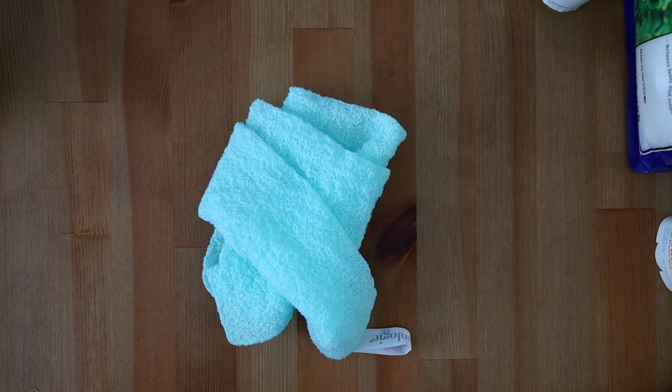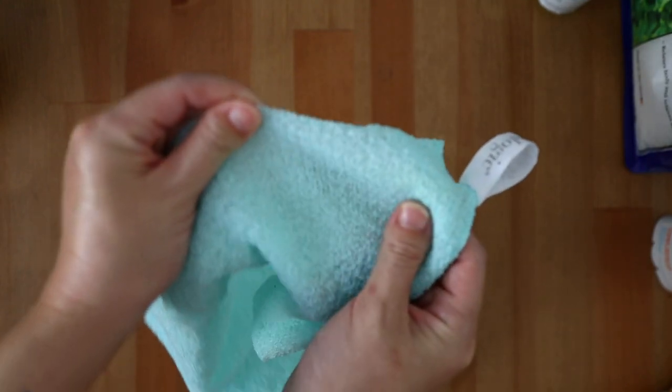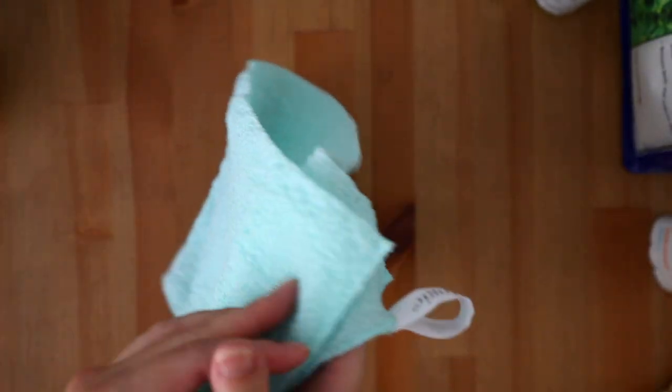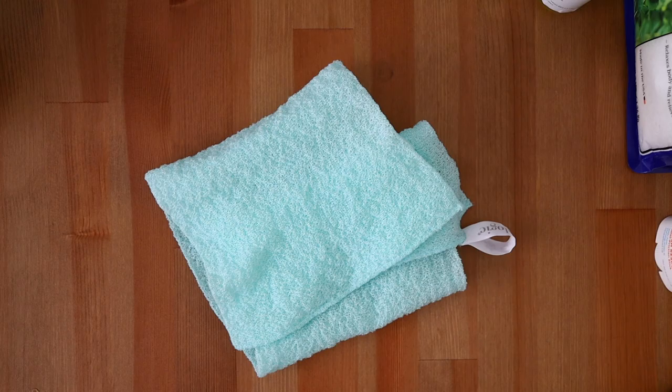Cleanology Body Scrubber. Having this body scrubber from Cleanology has made showering feel extra luxurious. It helps lather up your soaps or body washes and also makes it easy to reach those hard-to-reach areas like your mid-back. I love that it also makes me feel super squeaky clean.